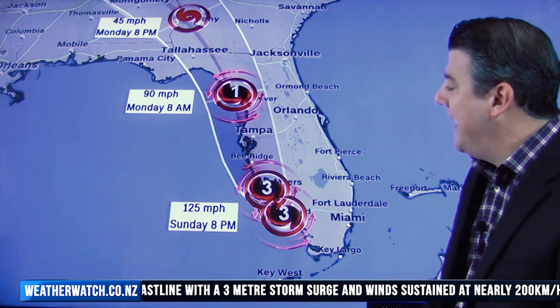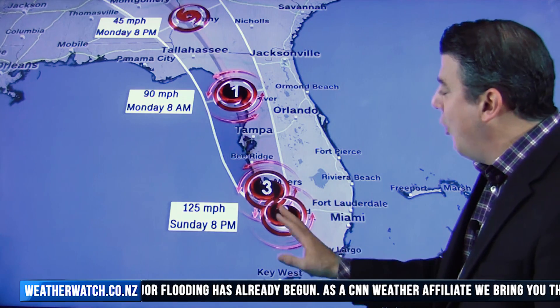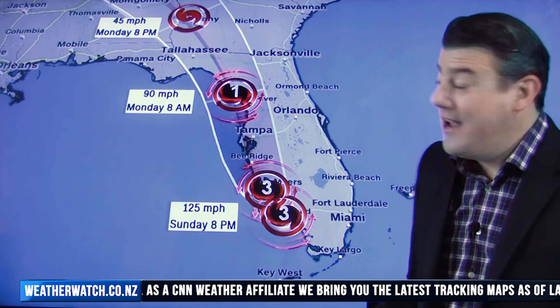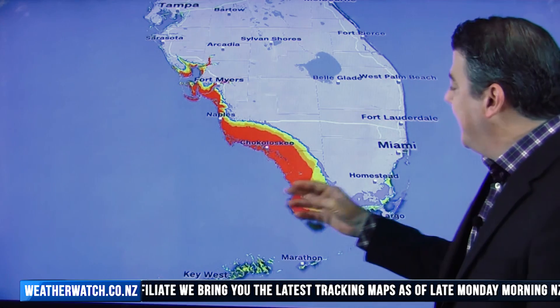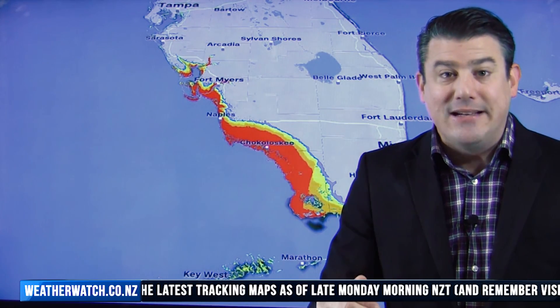Here is the situation — this is where it's likely to track over the next couple of days. Apologies for the American units, as we're using CNN, but basically this is 195 kilometres per hour with sustained winds right now. The central air pressure is down into the 930 hectopascal range. The problem with this storm is it's tracking along the coastline, which means the sea will continue to help fuel it, so it's not going to weaken as fast as perhaps some other storms do.